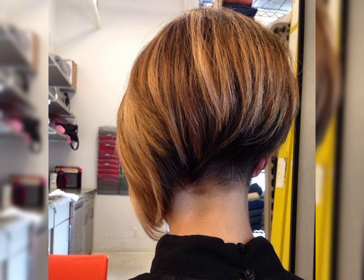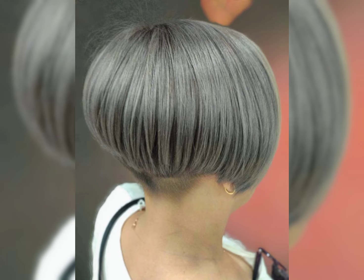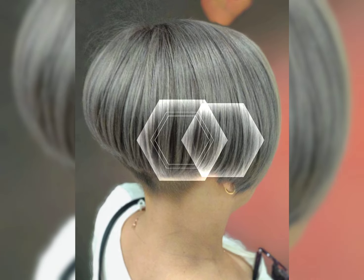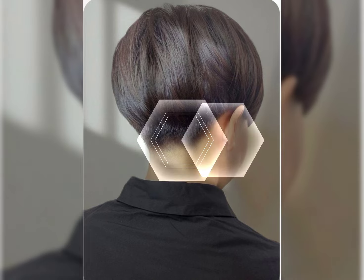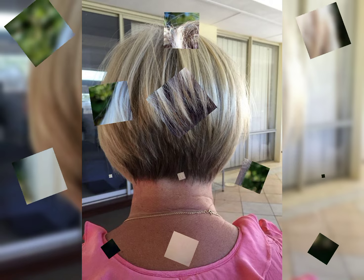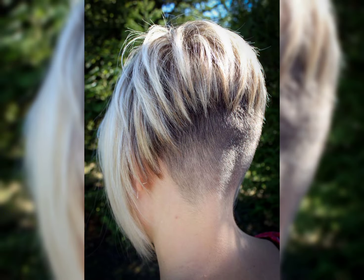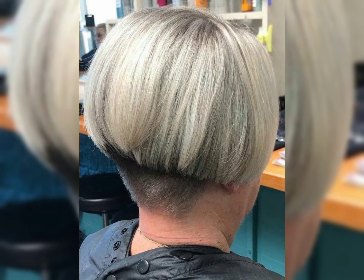If you are considering cutting a short shaggy bob, it is a good idea to consult with a professional hairstylist to determine the best length and style for your face shape and hair texture. They can also provide tips on how to maintain and style your short shaggy bob for different occasions.